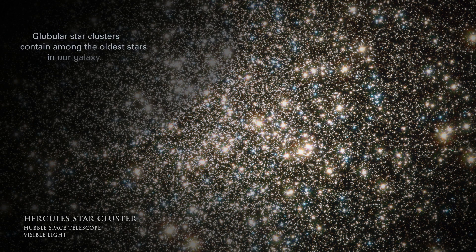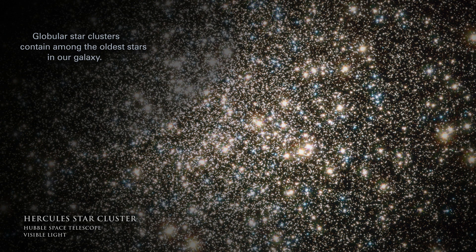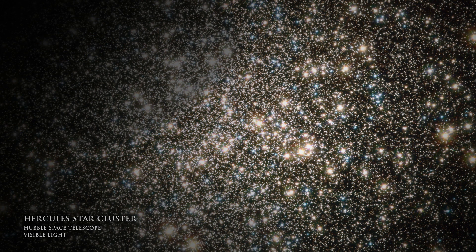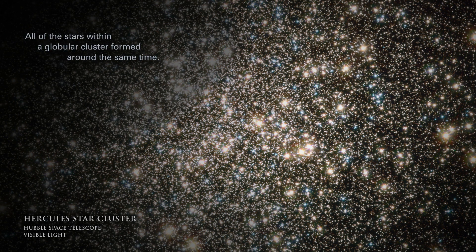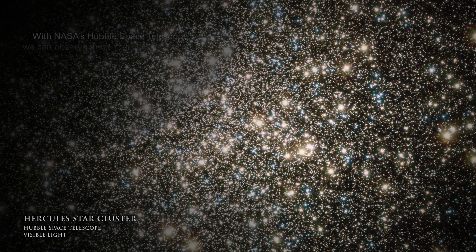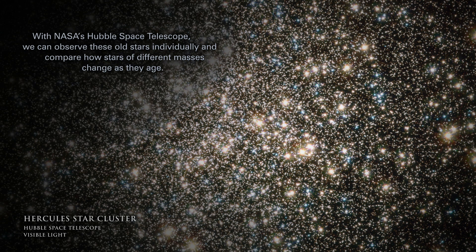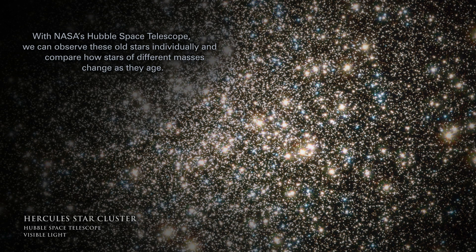Globular star clusters contain among the oldest stars in our galaxy. All of the stars within a globular cluster formed around the same time. With NASA's Hubble Space Telescope, we can observe these old stars individually and compare how stars of different masses change as they age.